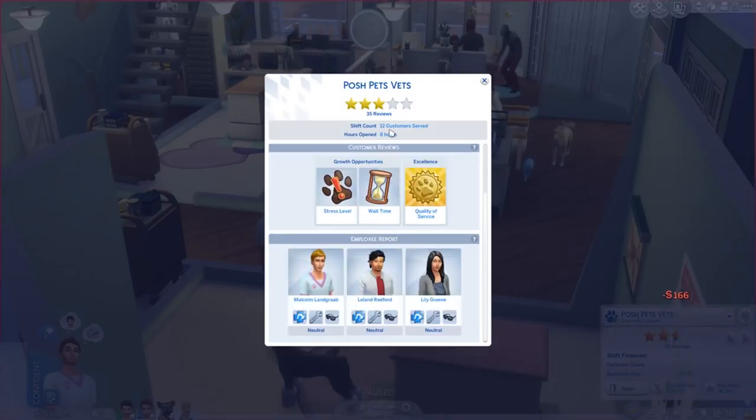We actually got a full star for that, which is perfect — we got mainly kind of half a star before. Try counting the pet while you examine to lower stress level. The wait time was pretty bad but the quality of service was really really good, which is kind of nice.